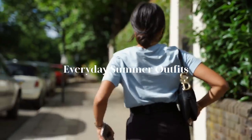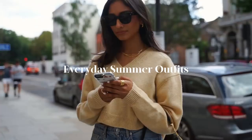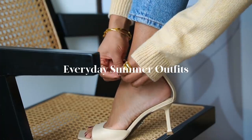Hi guys, welcome back to the channel. Now that summer is in full swing, I wanted to share a couple of summer outfits that I have been wearing – just some pretty comfortable everyday outfits.